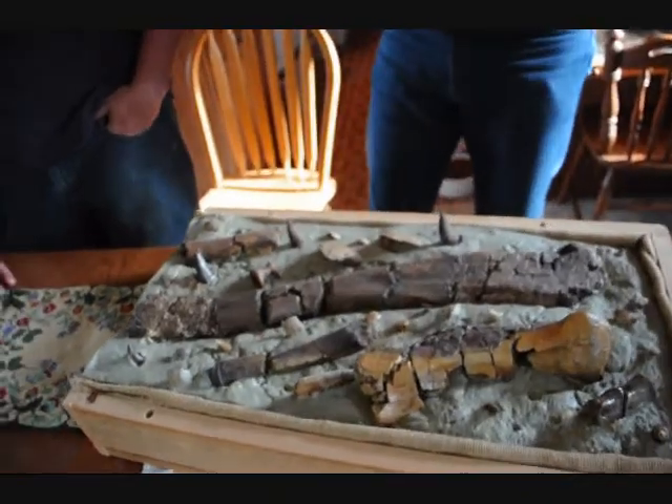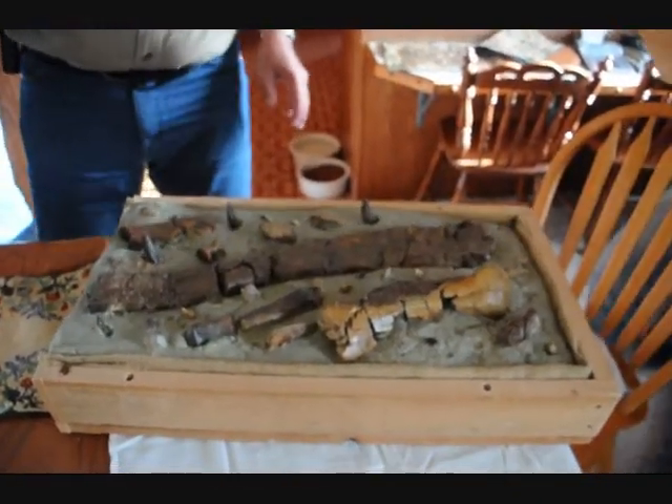It's nice to see this stuff because when you go out into the field, it gives you a clue what you're looking for — what you're willing to look for.